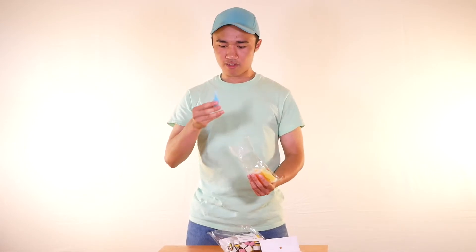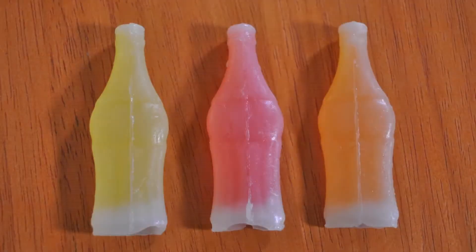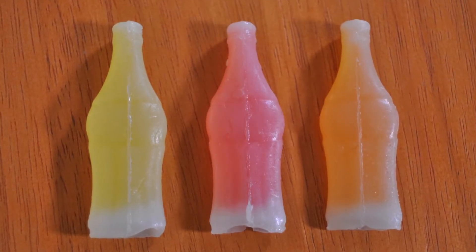Let's open this up. So these nickel nips feel waxy to the touch. It kind of smells sweet. To eat it, I believe you bite off the top, and maybe you can chew the top too — I'm not sure if it's edible. We'll see. You bite off the top and then you drink what's inside, because the inside is a liquid candy.